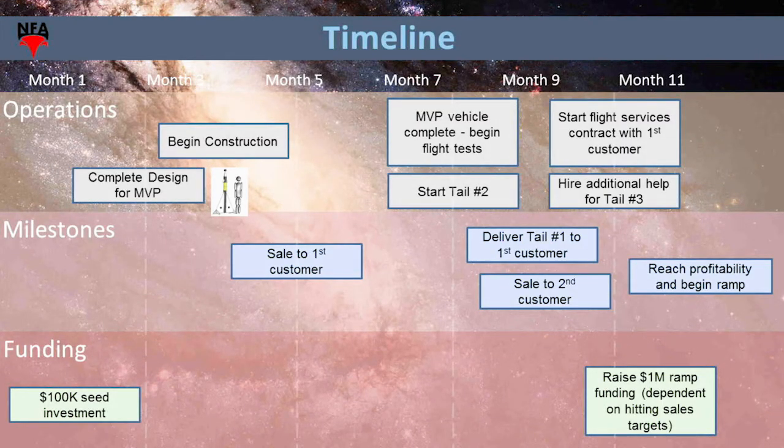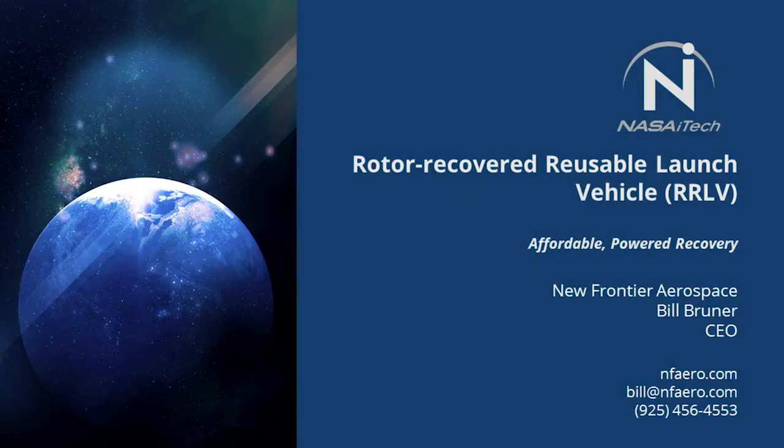This last slide is where I put the tin cup out. We believe about $100,000 in seed investment will get us to minimum viable product — that's the vehicle you see pictured by the MVP block. We would begin construction, sell that airplane and a service contract to the first customer, and then at about seven months we would start flight tests, deliver it to the first customer, start tail number two, and then the ball's rolling — reducing the risk for the angels when they come on board at the end of the year. This is the wrap-up, and I am ready to take your questions. Thank you for your attention.